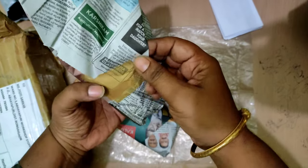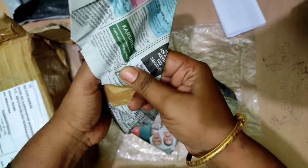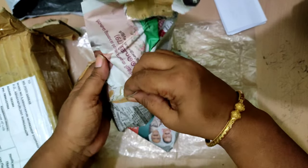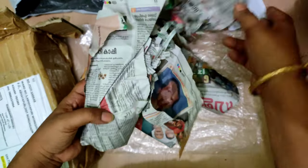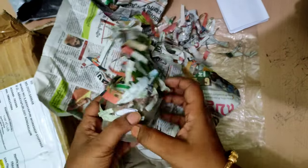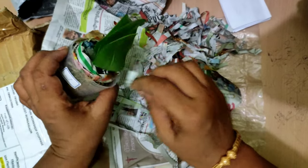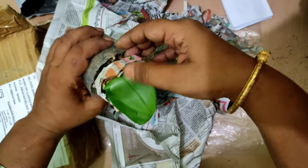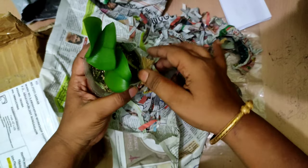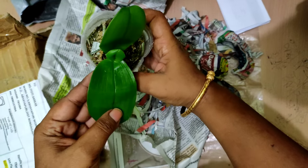She has packed them in newspaper — quite tightly and nicely packed. Initially when I started buying Phalaenopsis from her, I was a bit wary, as maybe all of you are. But gradually, as I dealt with her more often, I built trust. She has always been sending me healthy plants, as you can see — the plant is quite healthy with nice shiny leaves.